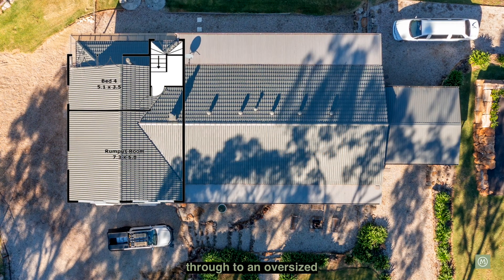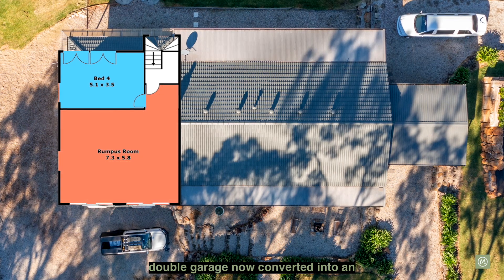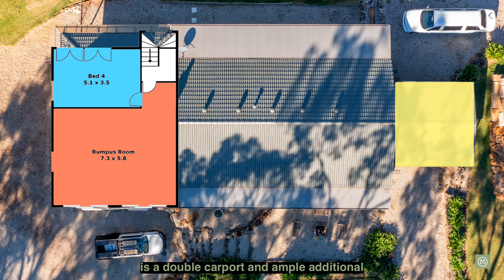Downstairs leads through to an oversized fourth bedroom and what was originally a double garage now converted into an oversized games room. To the side of the home is a double carport and ample additional parking space.